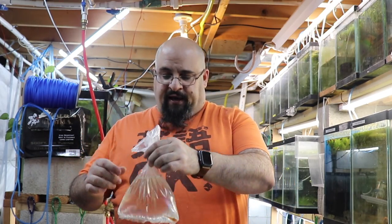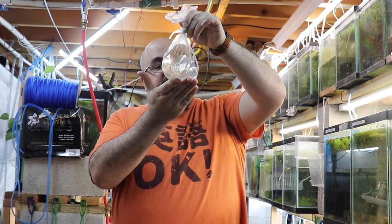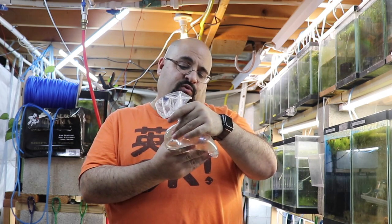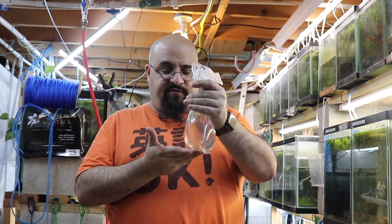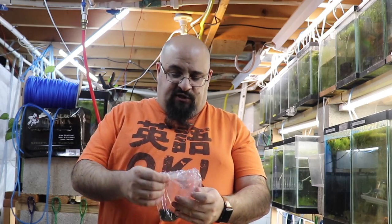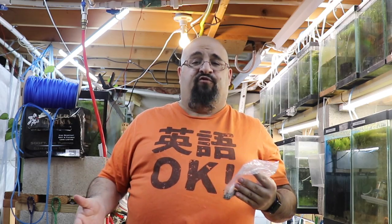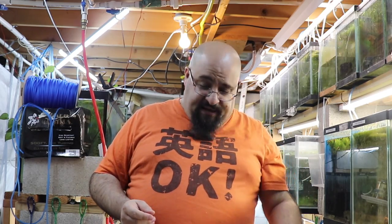It's a nice styrofoam-lined box with silver insulation that helps retain heat. Right on top is a breather bag with a super red bristlenose pleco in it. Breather bags you can't float, so I'll put him off to the side and do a plop-and-drop when we're done. Jim also sells his own pleco food — he included a sample bag and I'll be trying that tonight.